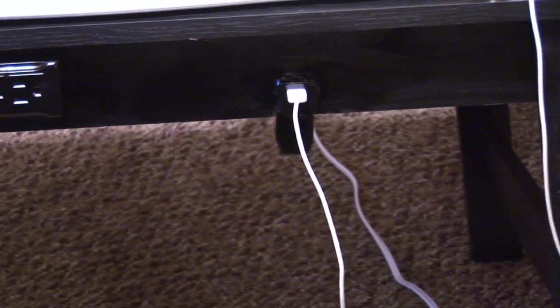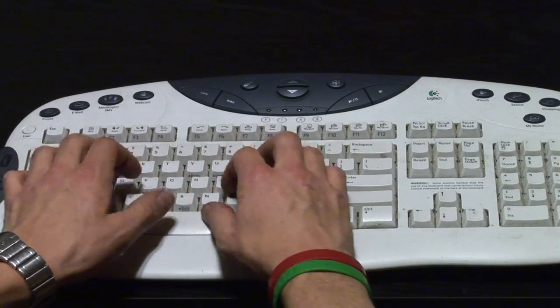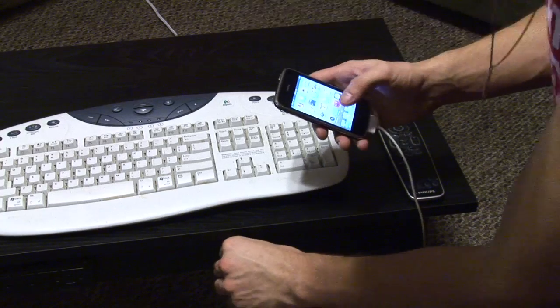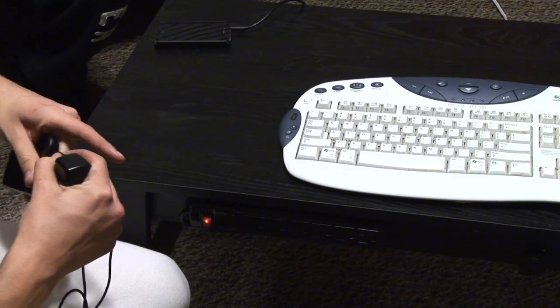It brings a whole room full of devices to a centralized location that the user has easy access to from where they are sitting. With only one cable to run multiple devices, the Tech Table can untangle even the most cluttered living or bedroom. It is also completely portable and takes only one person to move safely.